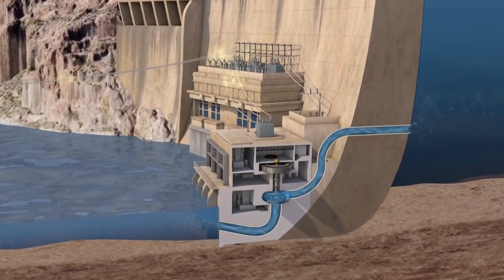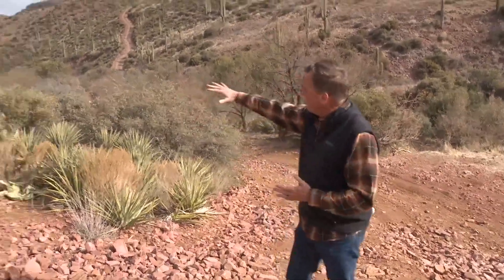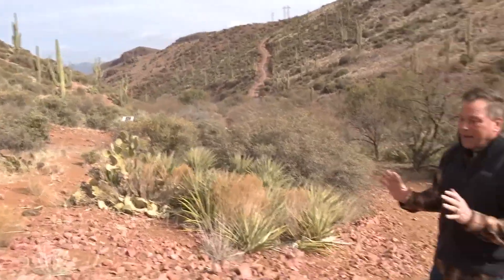If everything goes smoothly and SRP gets its way, within a decade where I'm standing will be some 300 feet underwater — this brand new lake all behind me here. But don't get out your fishing pole or your ski boat just yet.